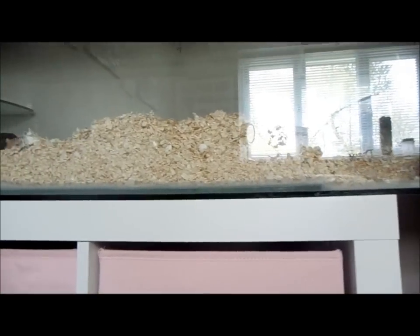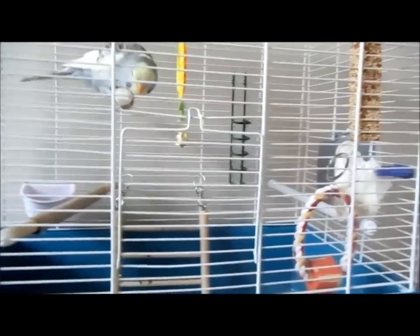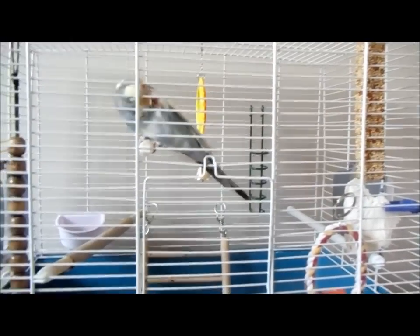Hi everyone, it's Helen. I'm just making a video today for a little update — mostly it's going to be on Merlin to start with and then about all the gerbils.